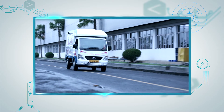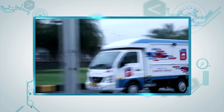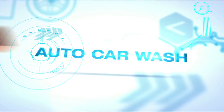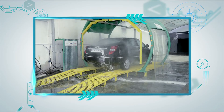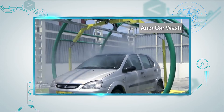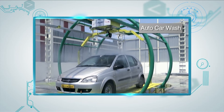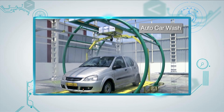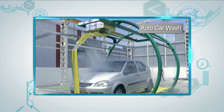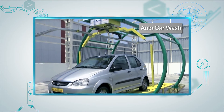By eliminating the need for long-distance travel for scheduled services, auto car wash is a touchless car wash system that cleans the car using high-pressure water and shampoo. It saves water, electricity, and labor dependency, and most importantly saves time by giving the customer a shiny new car in a very short time.